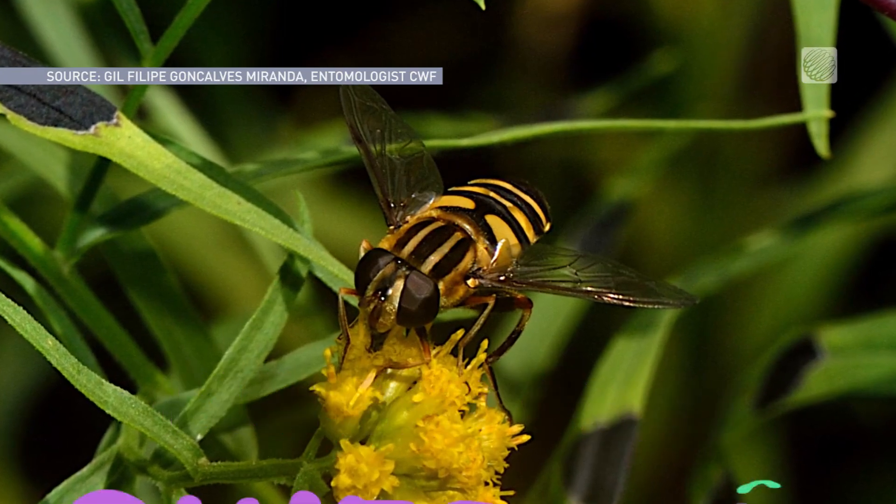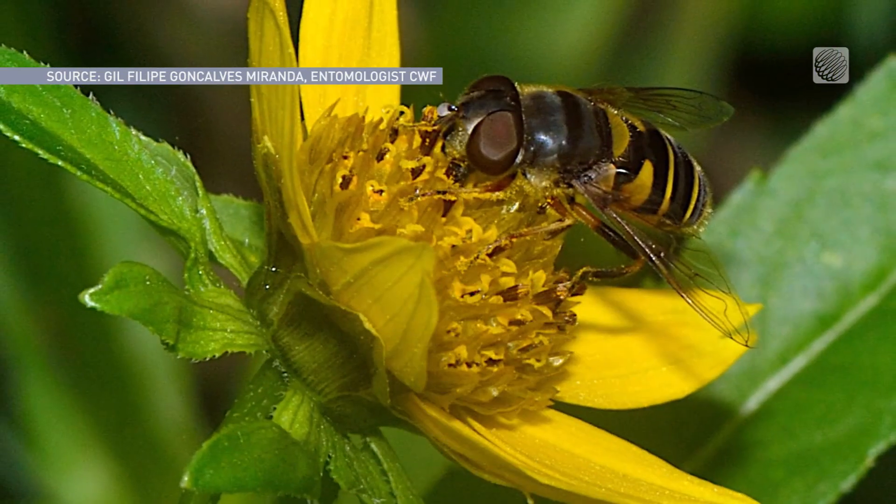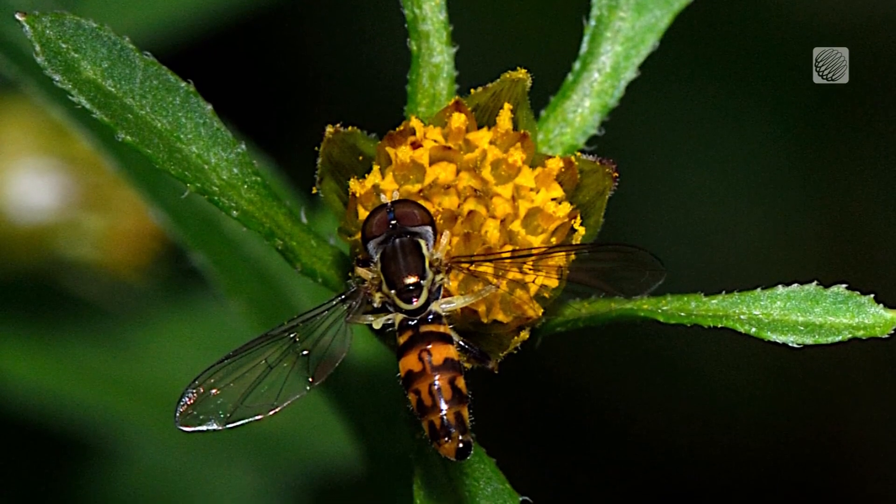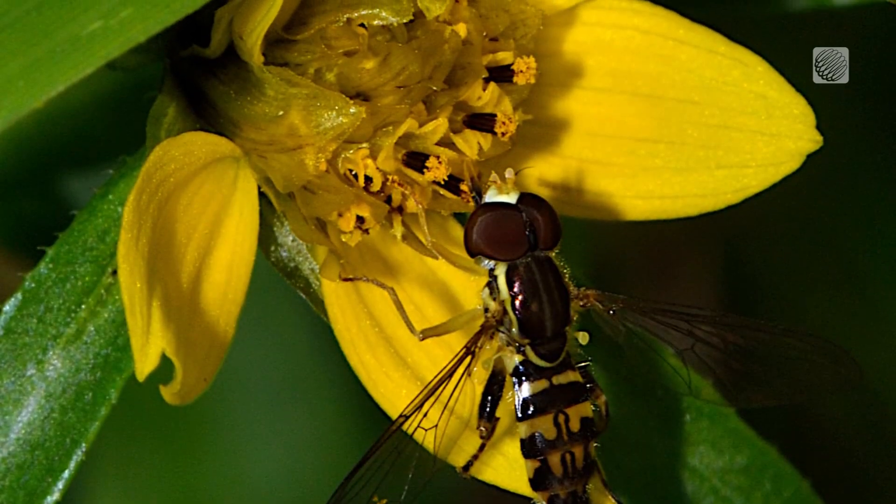If you take a little closer look, you'll see that's actually a fly. These are flower flies, also known as hover flies. Miranda is a big fan of them and believes we all should be. I have to say I'm biased towards this. They're just one of the most beautiful flies that you'll see out there because of all these different shapes and colors.